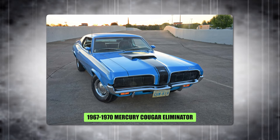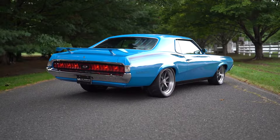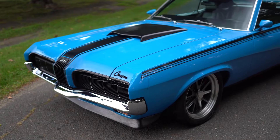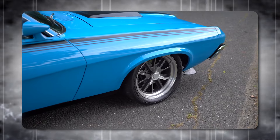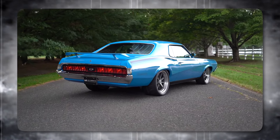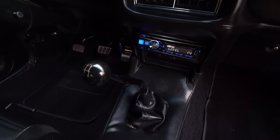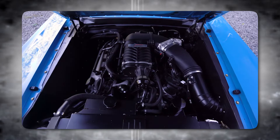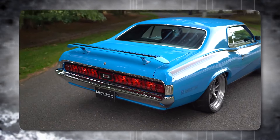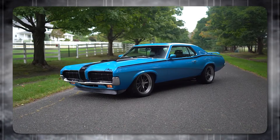In the shadow of its flamboyant cousin the Mustang lurked the 1967–1970 Mercury Cougar Eliminator — an often overlooked muscle car that offered a unique blend of style and performance. It boasted a standard 351-cubic-inch V8 engine, with the top-of-the-line option packing a monstrous 427-cubic-inch beast turning out over 400 horsepower, making it a worthy competitor on the drag strip. Blacked-out exterior trim and racing stripes gave it an aggressive look while retaining a hint of sophistication, making the Cougar Eliminator a luxurious alternative for those who craved performance in a stylish package.